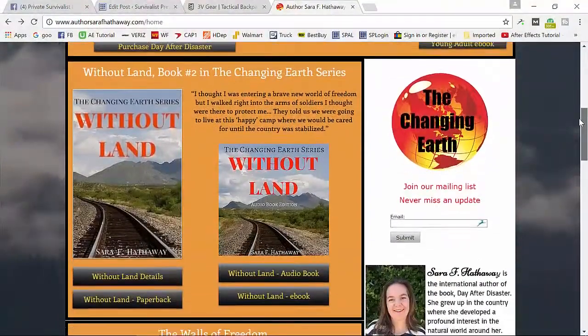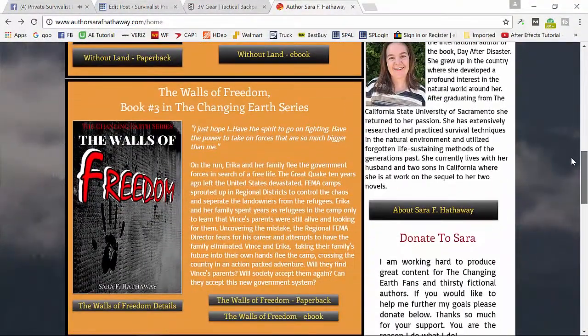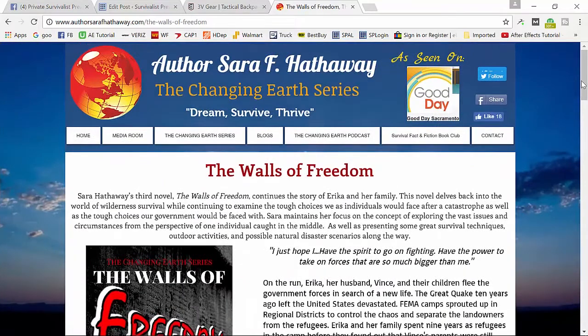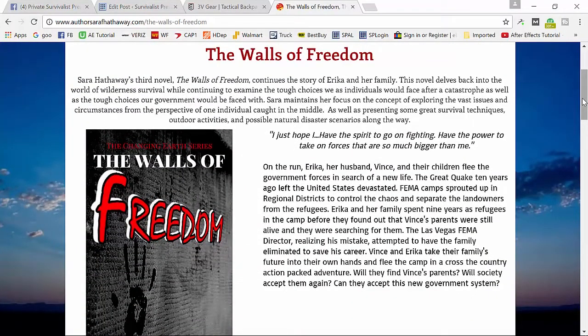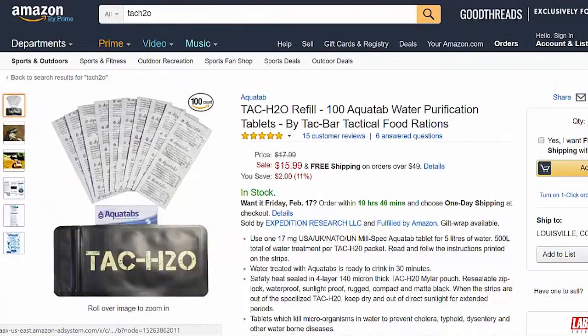Sarah Hathaway just released her newest book and we're giving away a signed hard copy that she gave me to pass along. She also gave one to me and my wife, so we've got a copy to give away in this contest.